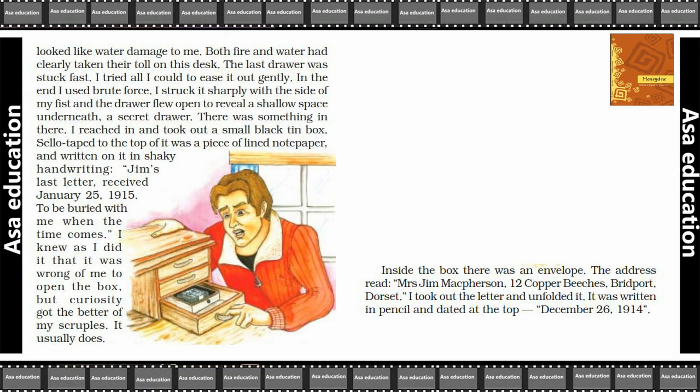Inside was a piece of lined note paper, and on a tin box someone had written something in shaky handwriting: 'To be buried with me when the time comes.' — meaning that after their death, this letter was to be buried along with them.